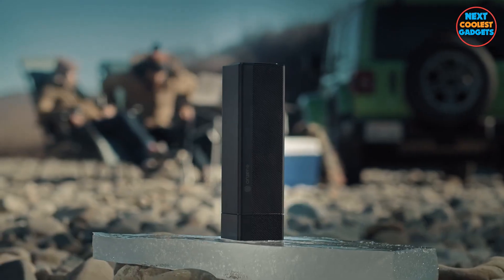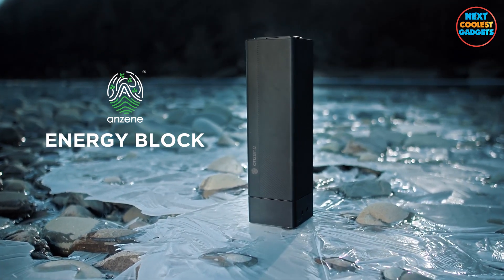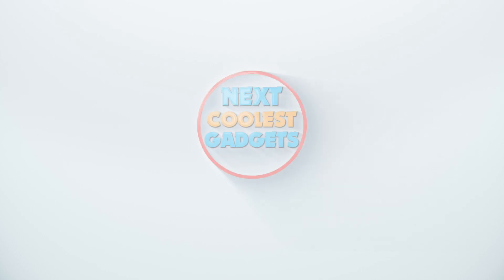Today we're diving into something that's about to revolutionize your outdoor adventures — the Anzine Energy Block, the ultimate outdoor-optimized power station. Welcome back to Next Coolest Gadgets.